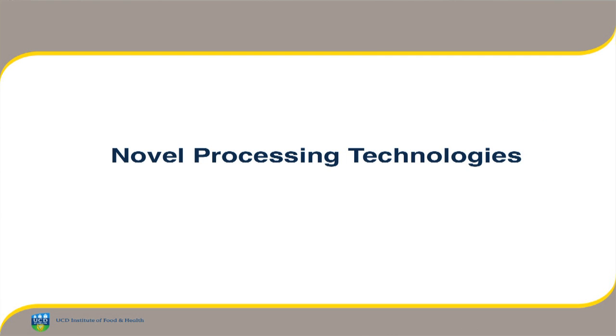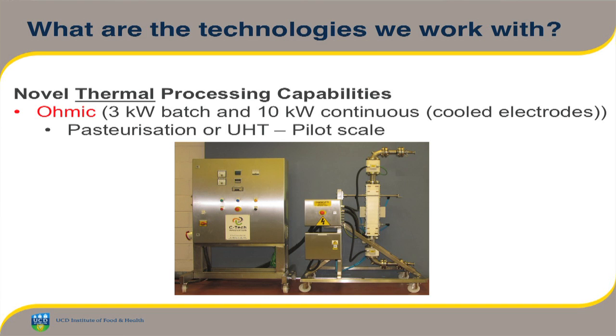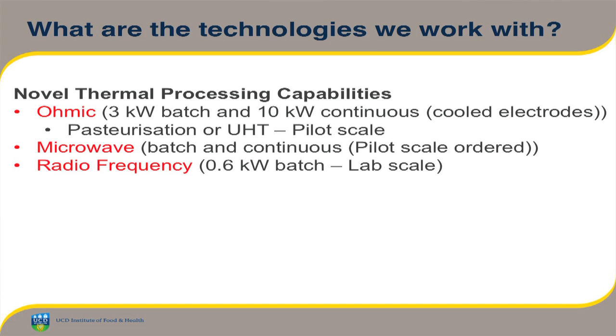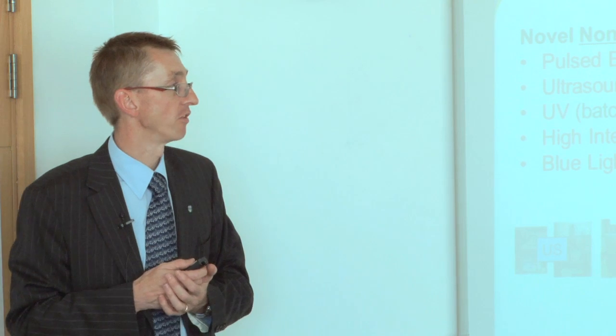Within that, my area of work is in novel processing technologies. I don't just work with pulse electric fields — I work with a wide variety of technologies. We have a range of thermal processing systems including ohmic heating, and we recently acquired a 10-kilowatt continuous cooled electrode ohmic heating system which we can use for pasteurization or UHT. We recently ordered a continuous microwave oven, do some work with batch ovens, and have some radio frequency heating capabilities.